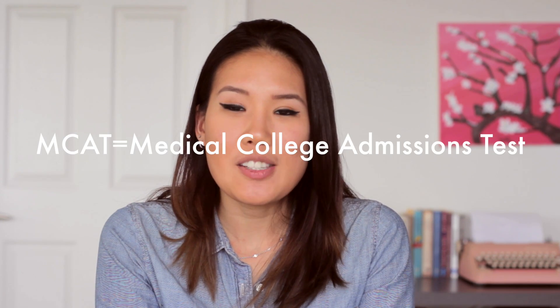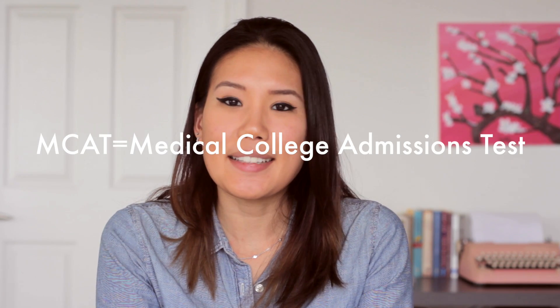MCAT stands for Medical College Admissions Test and it's a standardized exam that you take to get into medical school. It's going to determine what medical schools you can get into based on your score, and it's also supposed to be predictive of how well you do in medical school and on the STEP exam.